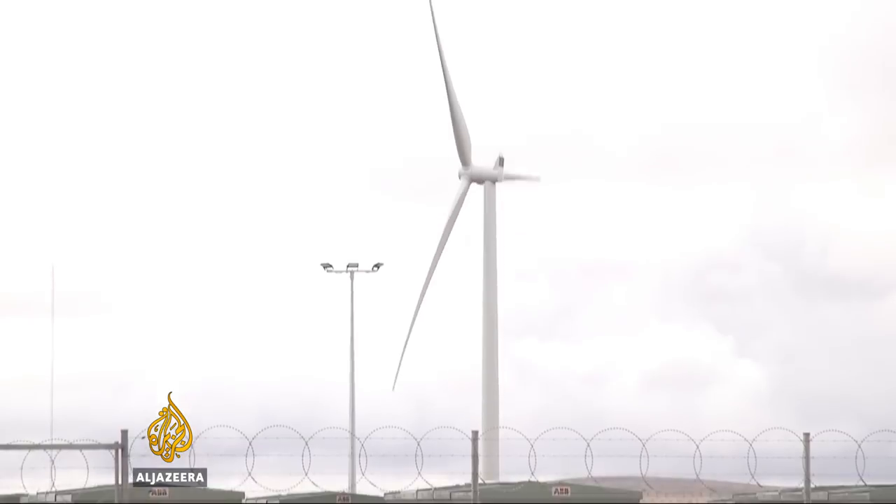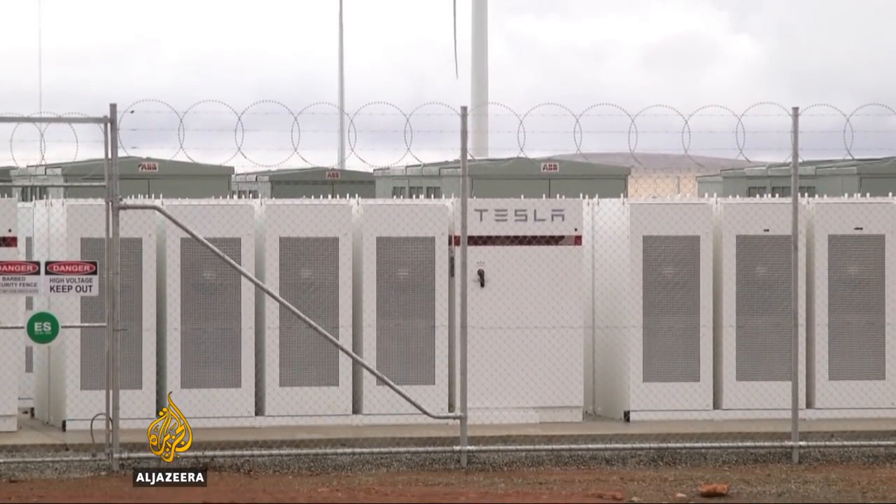The state's premier unveiled the giant battery, which is powered by a nearby wind farm. This is an example of South Australia leading the world — the world's largest lithium-ion battery. It's right here in Jamestown in South Australia, and it's already supplying power to the national electricity market.